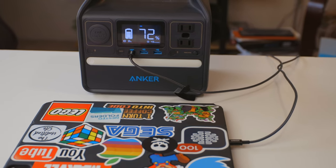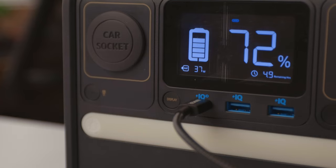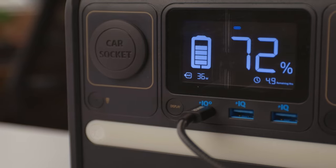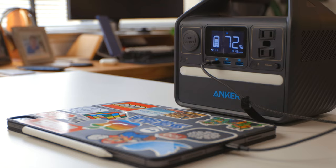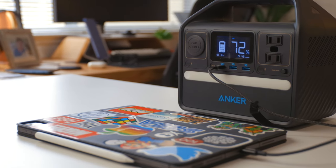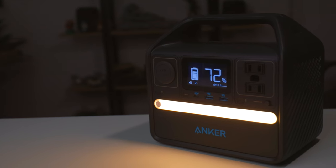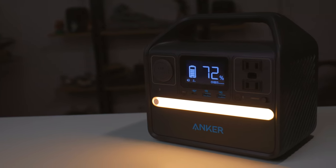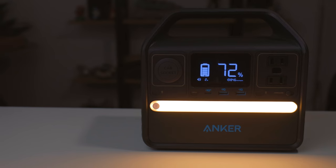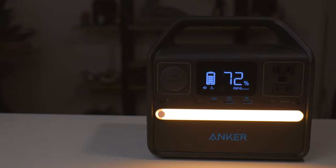When devices are plugged in and charging, you can see how many watts it's outputting and the remaining hours of battery life at the current charge rate. When I plugged in my iPad Pro it charged at the fast charge rate and there were still plenty of hours left. Another cool feature on the front is a built-in lamp — if you're camping or have lost power and need a little extra light, you just hit the button and you have light.